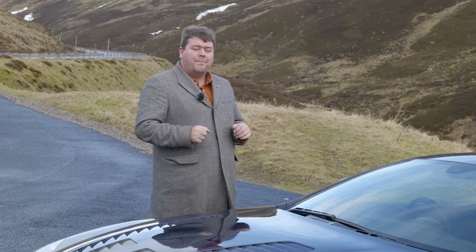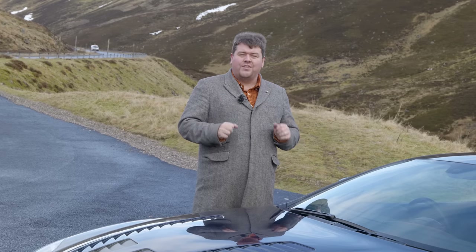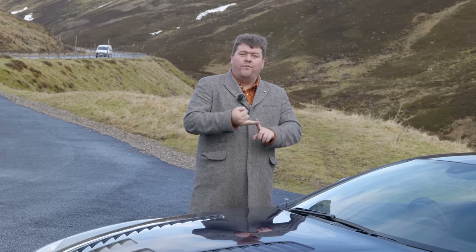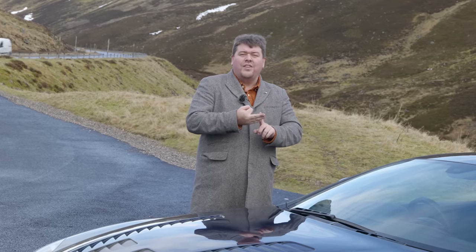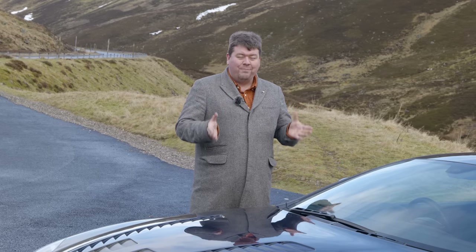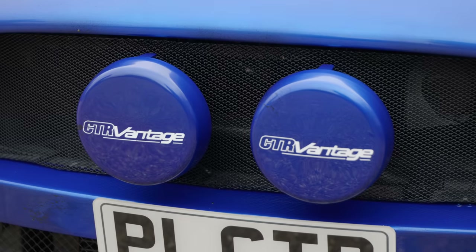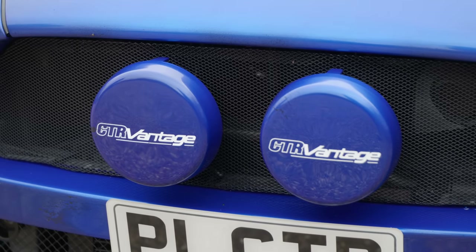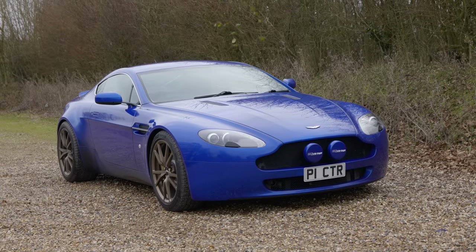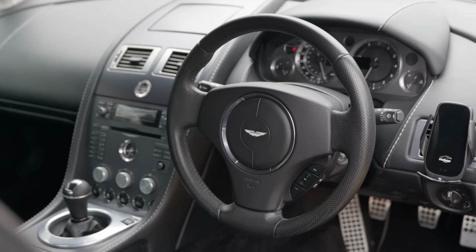But fabulous though it may be, the Vantage - early ones in particular - are far from perfect, and Richard saw an opportunity. He wanted to create a line of cars designed to appeal to the driver who wanted something enjoyable, affordable, and tailored to their requirements. He thought the early 4.3 Vantage would be the perfect base, and when he began the project, he was absolutely right. I drove his first example and found it to be all-round a much better car than the standard item. Unfortunately, not long after he'd built that car, the prices of early models began to rise, and he felt they no longer offered the value for money he wanted.